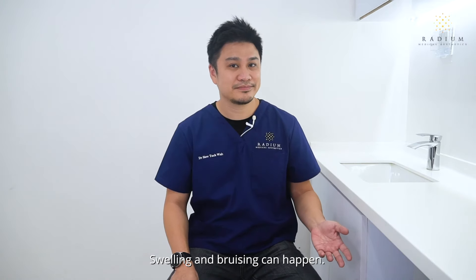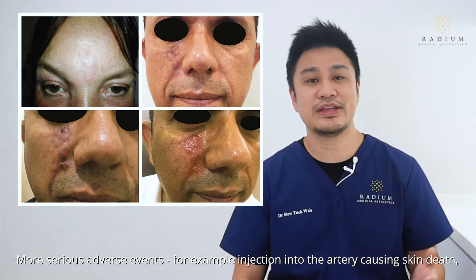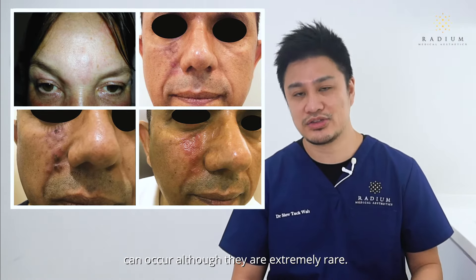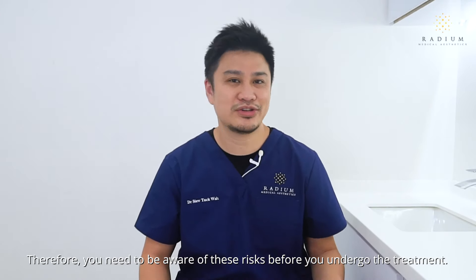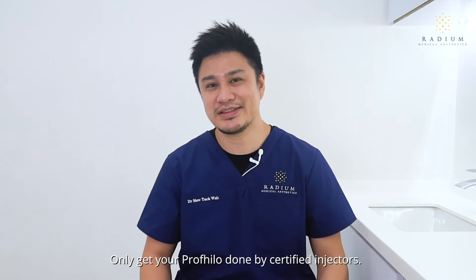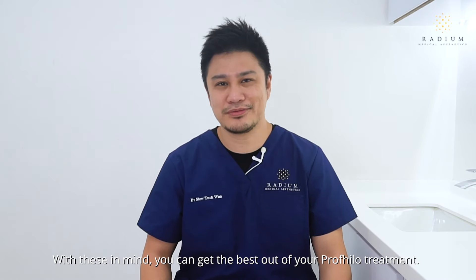The way your treatment is done will also be different from someone else's. Finally, Profhilo is very safe but it is not without side effects. Swelling and bruising can happen. More serious adverse events — for example, injection into the artery causing skin death — can occur, although they are extremely rare. Therefore, you need to be aware of these risks before you undergo the treatment.